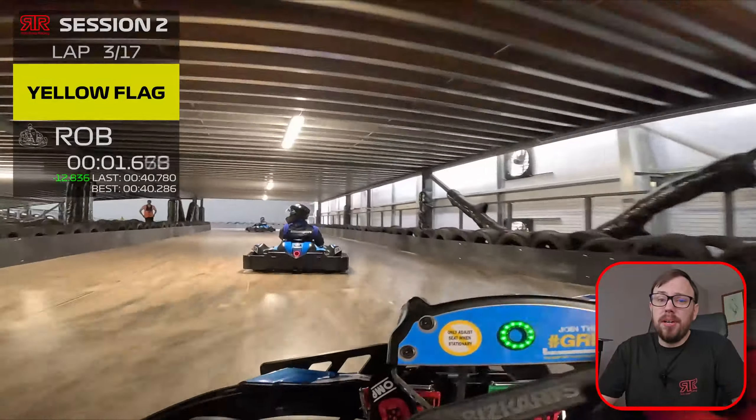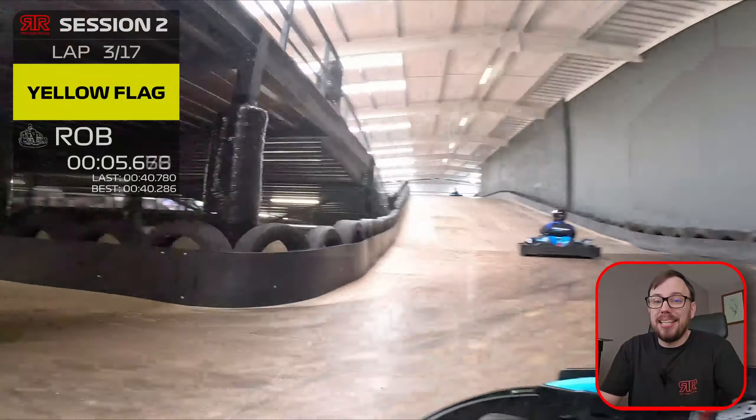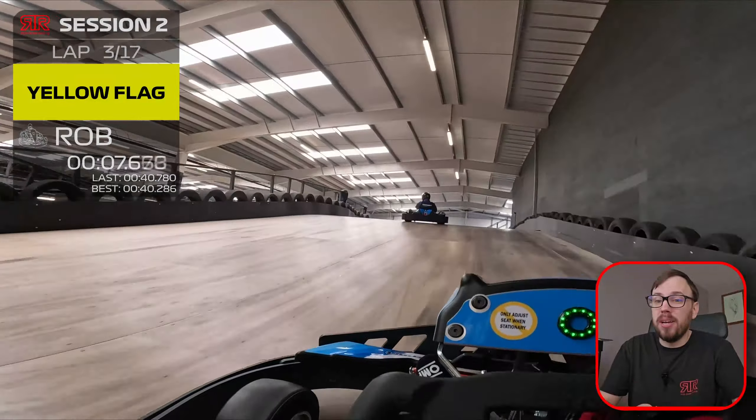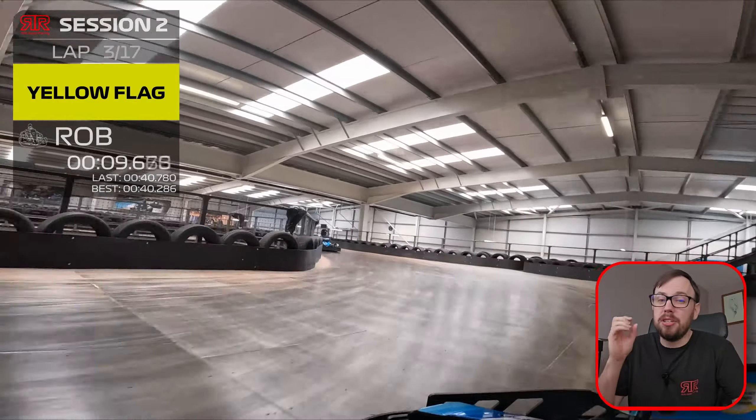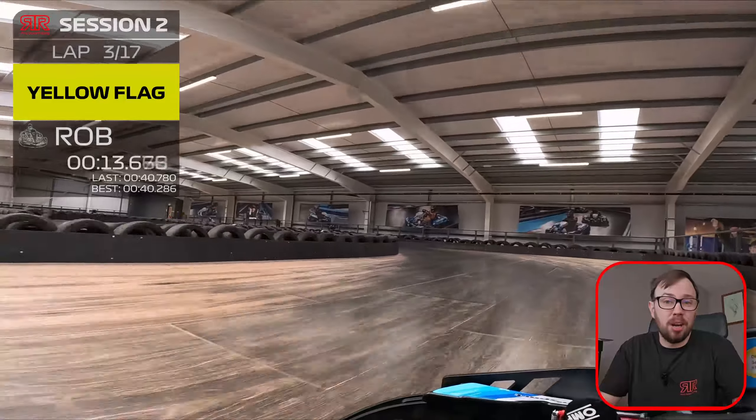The track here has been modified from its original layout, but they have kept some of the better features like this long flat-out section, which is called the corkscrew, as you just wind your way up to the top and you get faster and faster. It doesn't look all that impressive under the yellow flags though.